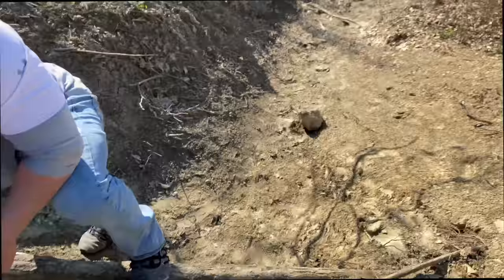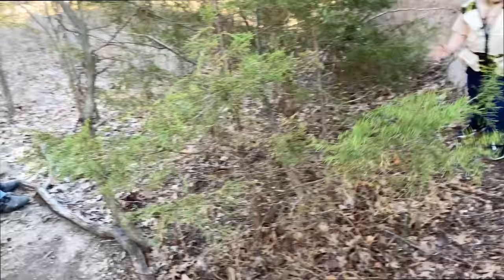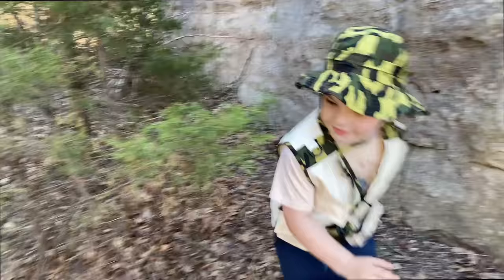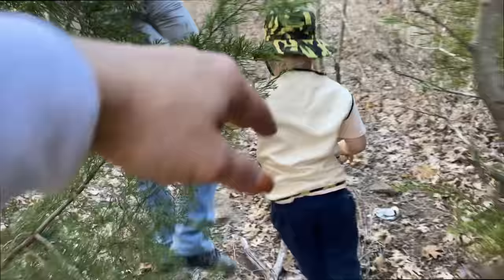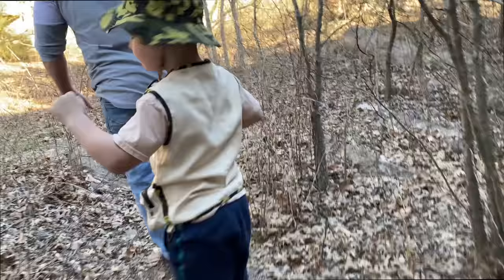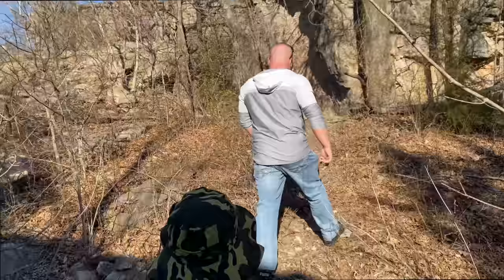We need to climb up that. Dad found a secret passageway — this way! This way with Dad. You're going the wrong way — you've got to go to the secret passageway. Here we go. Let's go, friends. Dad, I've got to get through it. Where's this go?